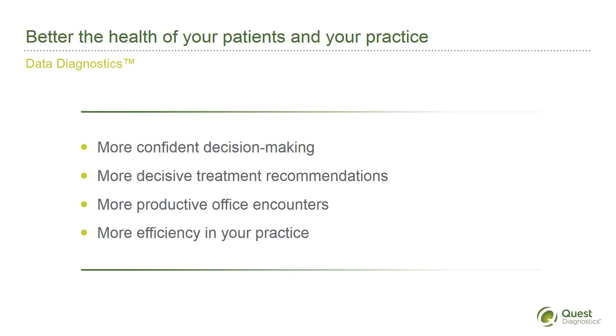Data Diagnostics, a Quest Diagnostics solution, is an on-demand information suite powered by cloud-based analytics. With Data Diagnostics, you can order patient information as easily as you would a lab test, either through Quest's Quantum Care 360 or any of the nearly 600 EHR platforms we support.